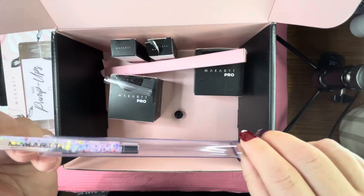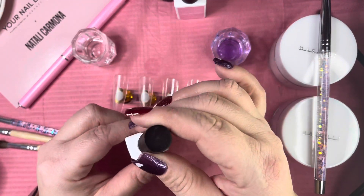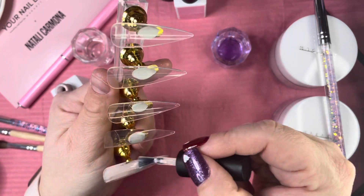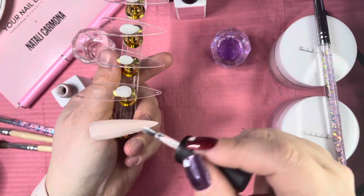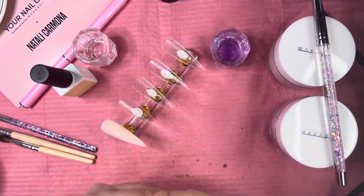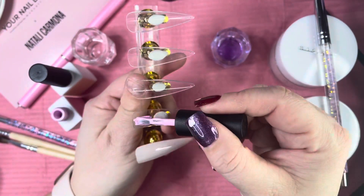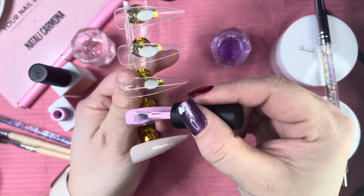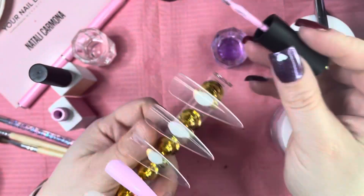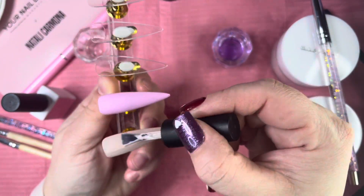Now we're going to do swatches. I'm starting with the gel polish Ginger — I'll do two coats so you can see the full effect. I don't have any swatch sticks so I'm doing them on some half cover tips. Then this one is Sprinkles. These are extremely pigmented and absolutely gorgeous. I'm going to cure them in the light and come back for the second coat.